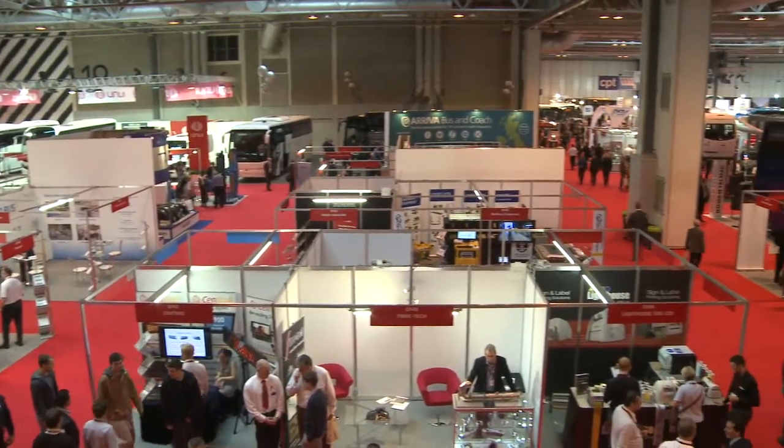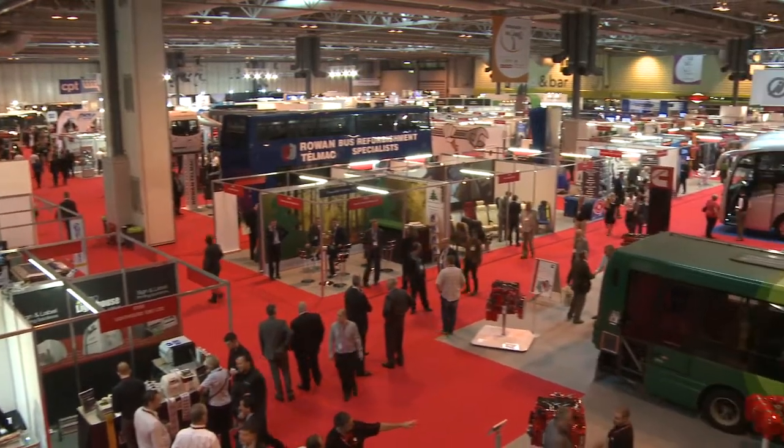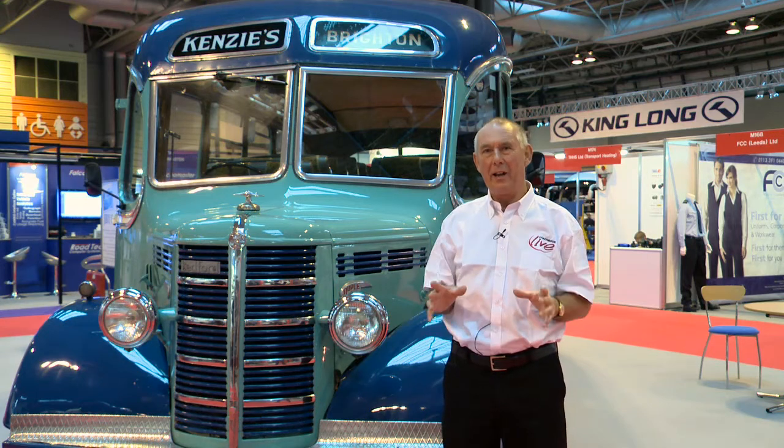Here at Coach & Bus Live 2013, we're surrounded by state-of-the-art, modern, futuristic technology. We've got hybrid vehicles, we've got electric vehicles — it really is the future here.